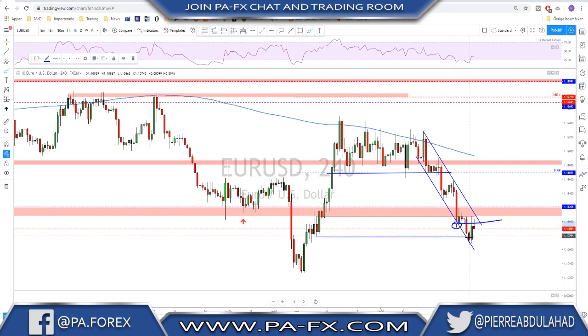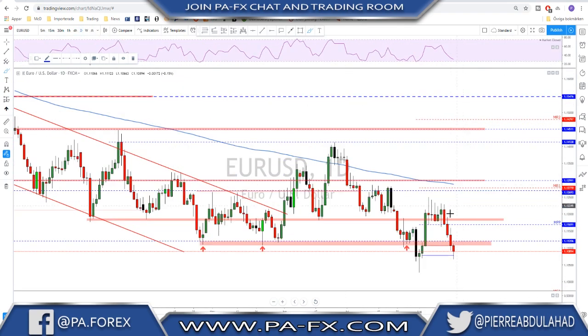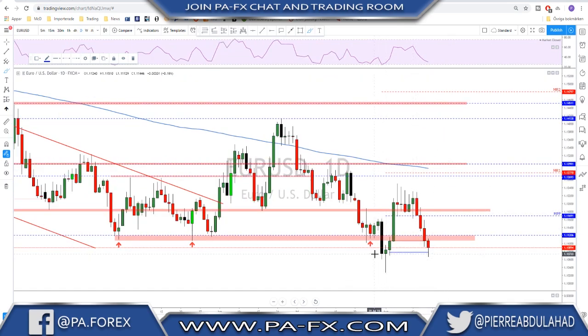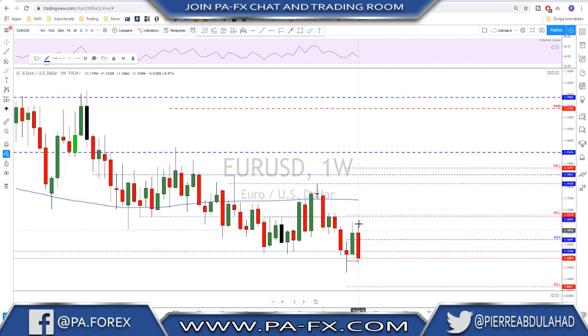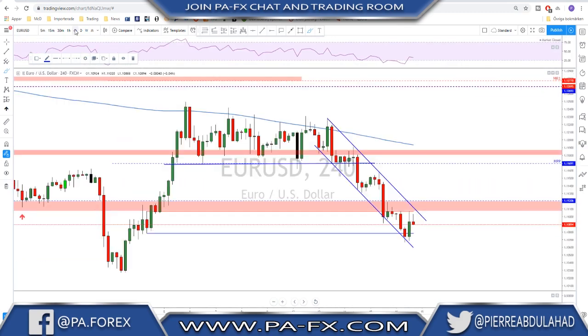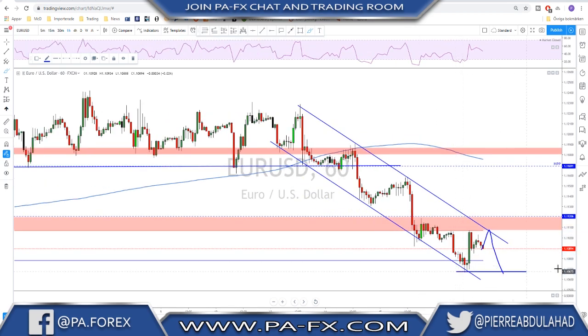EUR/USD is still bearish, especially after breaking this key level down here. If we look left we have not much left as support until we reach this last line of defense down here, so a continuation inside this channel on the euro is very possible. On the daily time frame, if we hold below the body of these candles we are going to fill the wicks here. The euro did break this key support level — it has been tested many times and held as support and now that is broken. On the weekly time frame we have a bearish engulfing candle, so everything is pointing for a continuation.